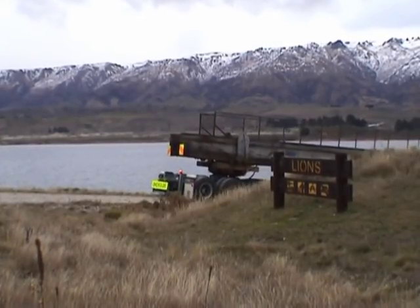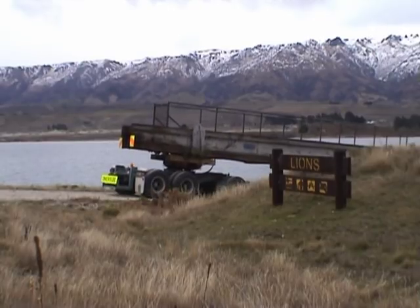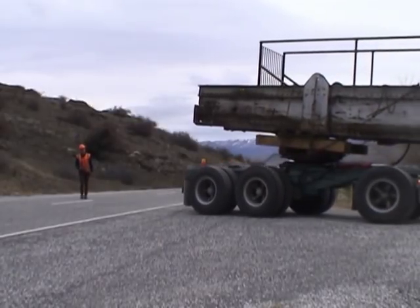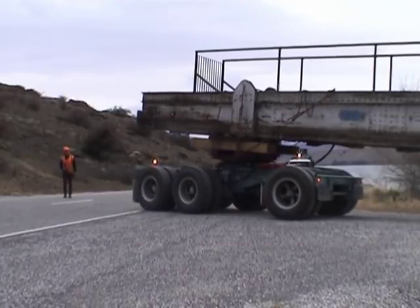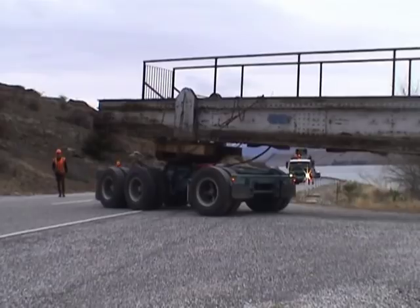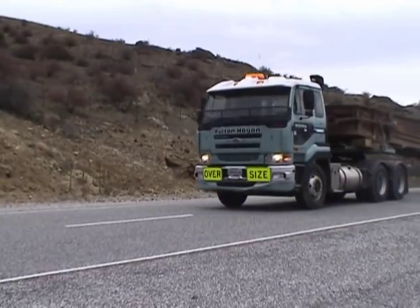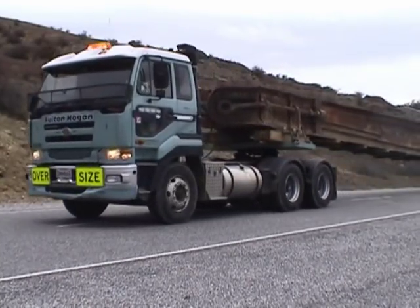In the early 1970s, the beam was given a new role. This time it would serve as a footbridge to an island on the Clutha River. As part of a Lions Club project, a picnic area was established at this safe swimming backwater. The beam was relocated to Lion Island, where it was given a concrete footpath and handrails to serve visitors to this once popular tree-shaded site.